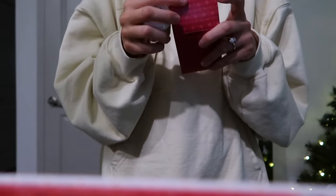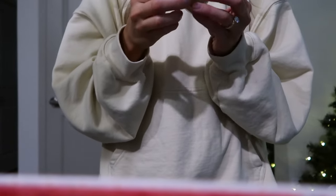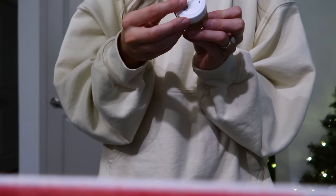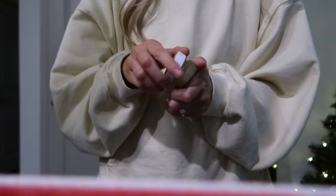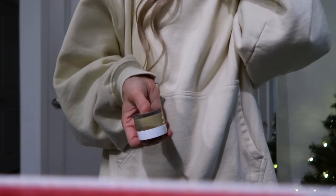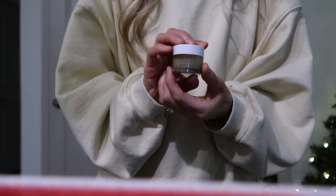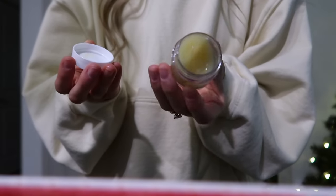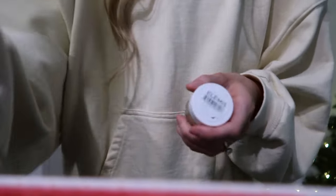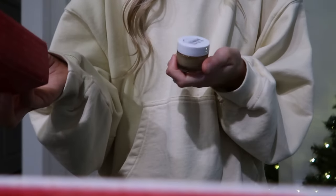Oh my gosh, I've always wanted to try this! I've always wanted to try it but I can't justify spending this much money on it. It's the Elemis collagen cleansing balm. I have always wanted to try it but it's pretty expensive and I have one that's like $10 to $15, so I never justified spending the money. But I'm so excited to try this out — I've heard really good things. I love cleansing balms; I'm using a cleansing oil right now from DHC that I love, but I'm excited to try this. So that's day 16.